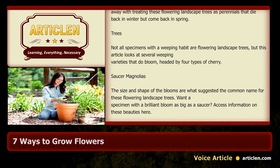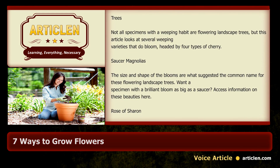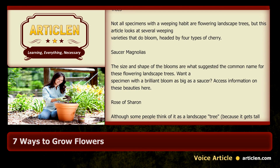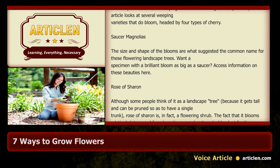Saucer magnolias: the size and shape of the blooms are what suggested the common name for these flowering landscape trees. Want a specimen with a brilliant bloom as big as a saucer? Access information on these beauties here.